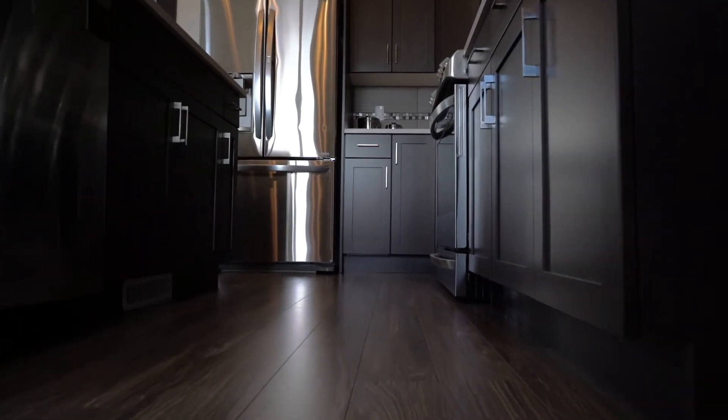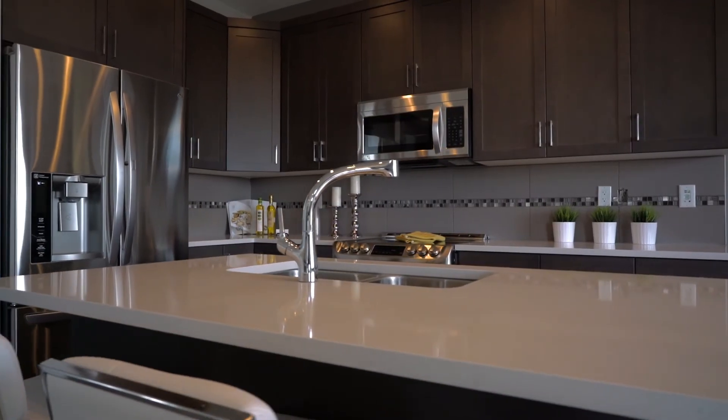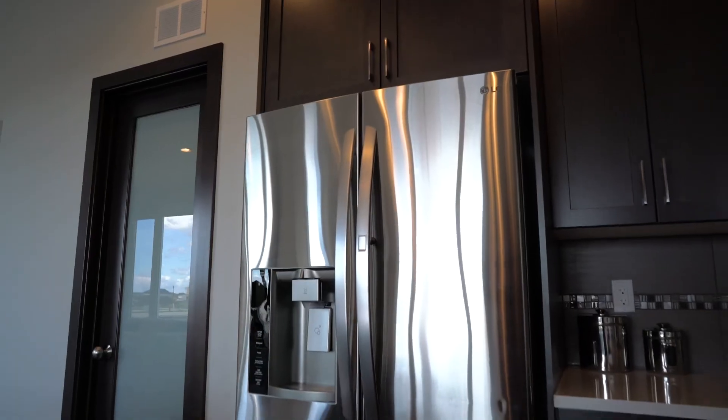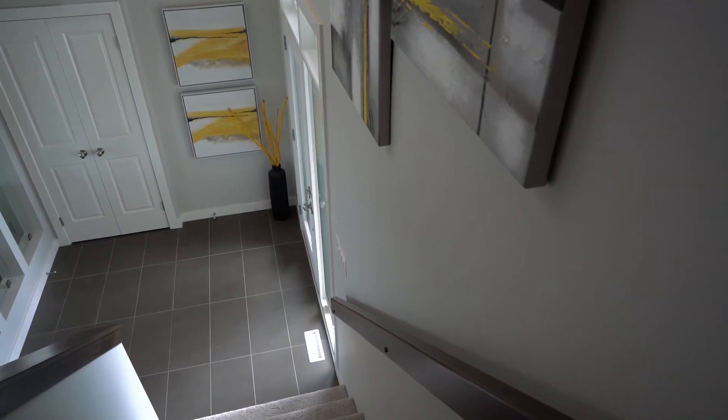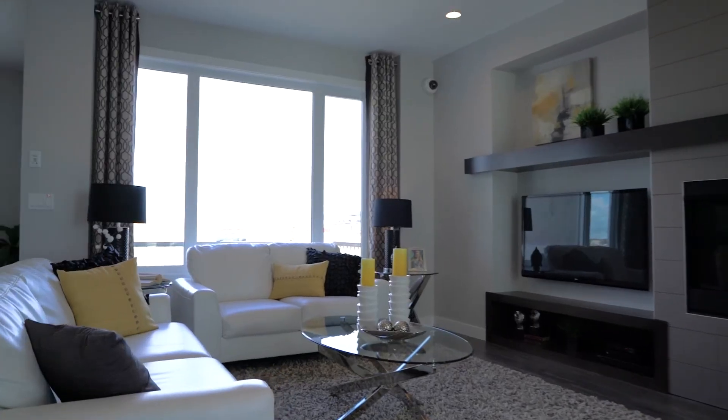The kitchen has maple cabinetry, quartz countertops, an enlarged island with extended bar, tiled backsplashes, and a walk-in pantry. This home design is the perfect combination of luxury and functionality.